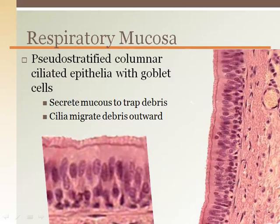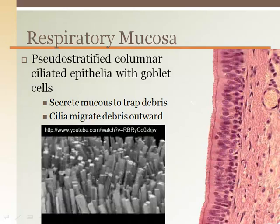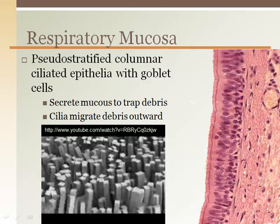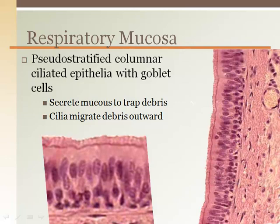Lining the respiratory tract is respiratory mucosa. The mucosa is made of pseudostratified columnar ciliated epithelial tissue containing goblet cells to produce mucus. The cilia work together in a rhythmic, wave-like manner, much like seaweed would look underwater moving with the current. When mucus sits on top of the cilia, it is exposed to the incoming particle-filled air. The airborne particles stick to the mucus, and the moving cilia move the particle-stuck mucus up and out of the respiratory tract.